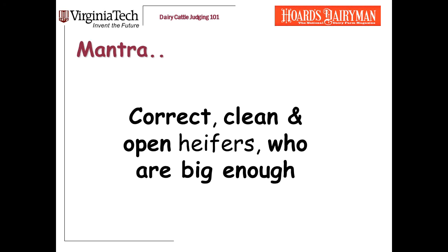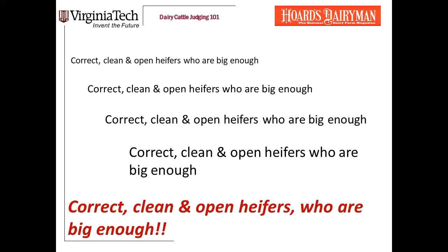I hope this presentation has helped you know where to look to find heifers of different ages and different breeds that have the clean, open frame you want in the heifers you place at the top of the class. Let's pull back big picture. Remember our mantra, remember our priorities in judging heifers: we are looking for correct, clean, and open heifers who are big enough.